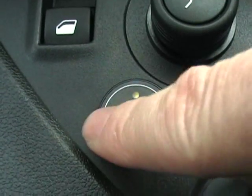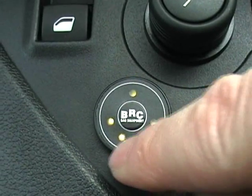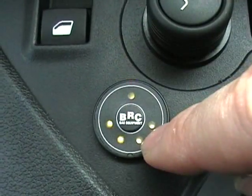The four lights at the bottom denote the level in the gas tank. They will slowly go out starting with this one all the way back round. When it's out of gas, the switch will beep and it will automatically default back over to petrol.